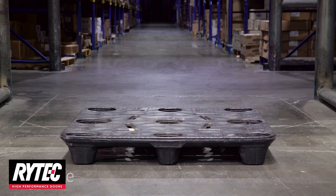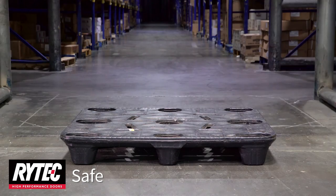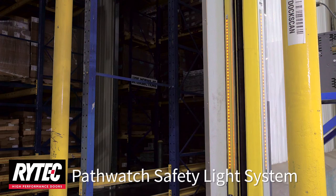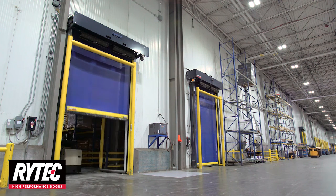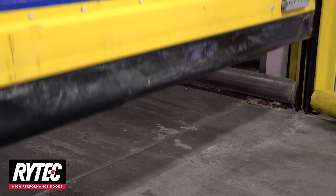All Rytec doors are engineered for safety. Standard safety features include an adjustable pneumatic reversing edge, two through-beam photo eyes, and Rytec's PathWatch safety light system. The PathWatch safety light system provides effective, intuitive, and completely customizable safety communication technology designed to increase safety around the door threshold.